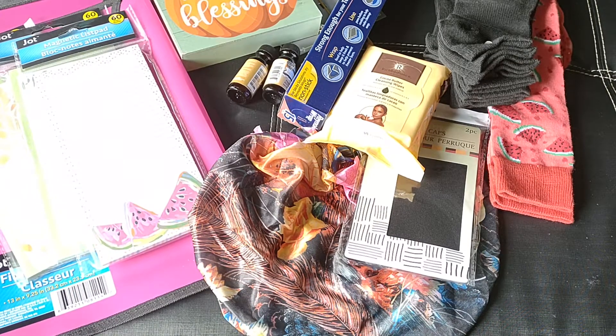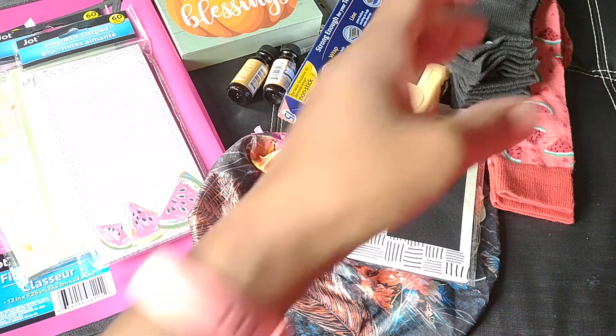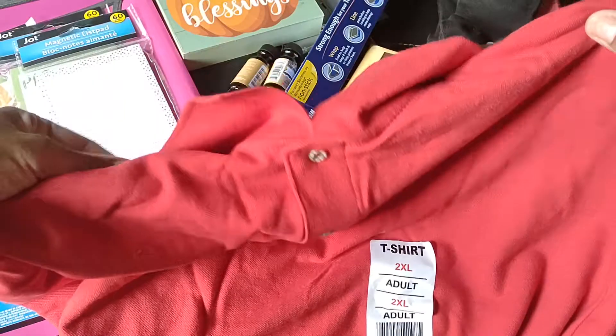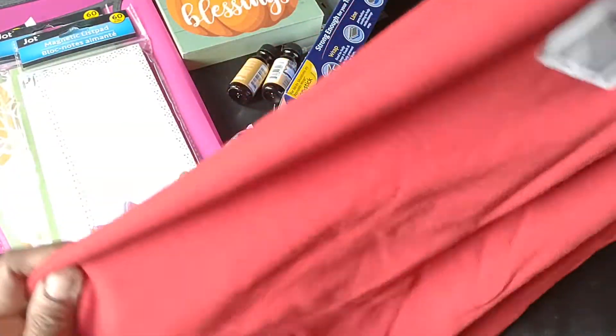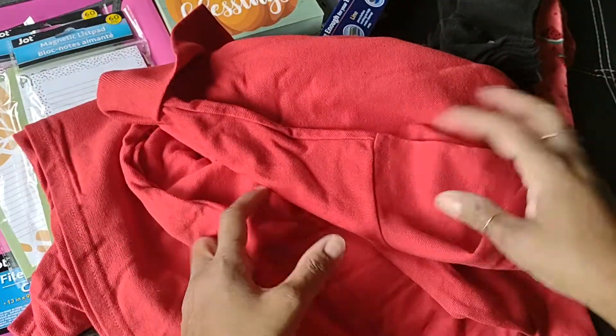My Dollar Tree got in some new shirts — t-shirts and polo shirts — and they had some large size ones, really big ones. This one is a 2XL by Jerseys and it's a red polo shirt, so I picked these up for my son. He's a big guy, so I went ahead and grabbed those for one dollar. I didn't see any damage or anything to it.